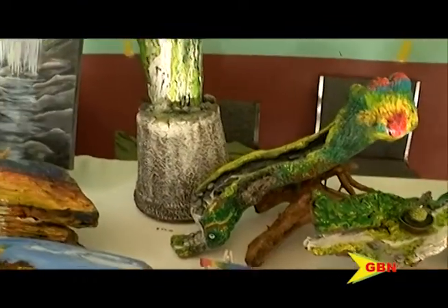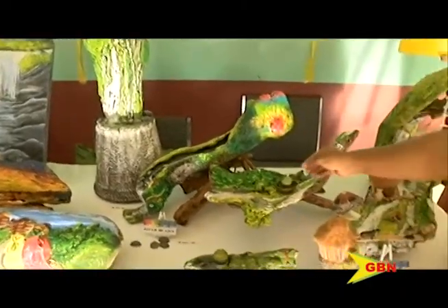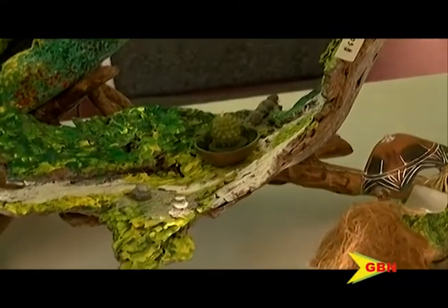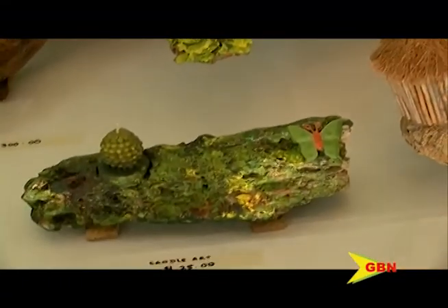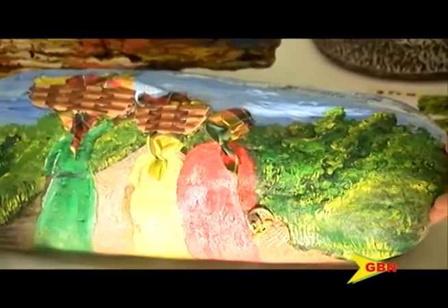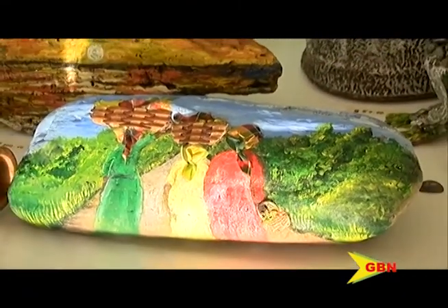I also have some that are functional — for example, this candle holder. And this is also another candle holder; this one is in honor of our independence, with the national colors.